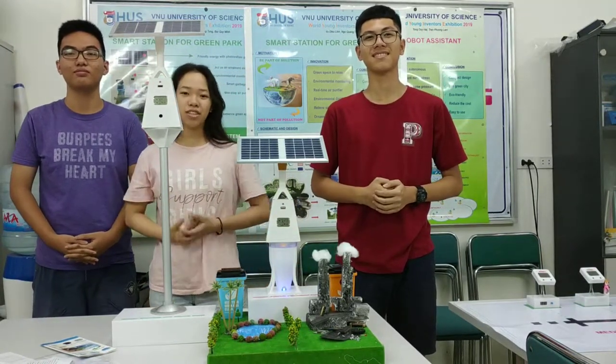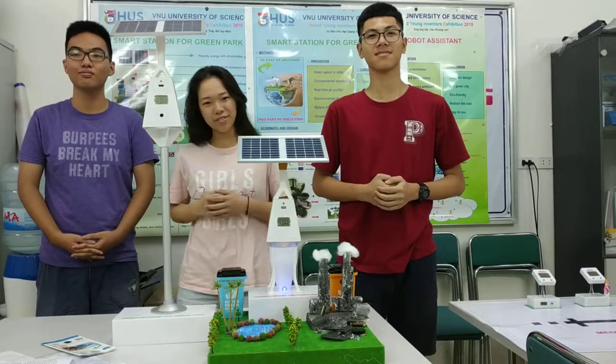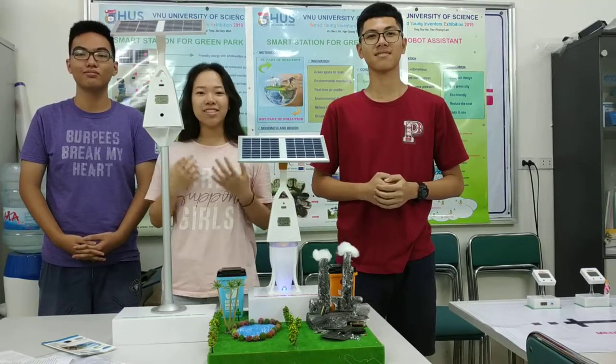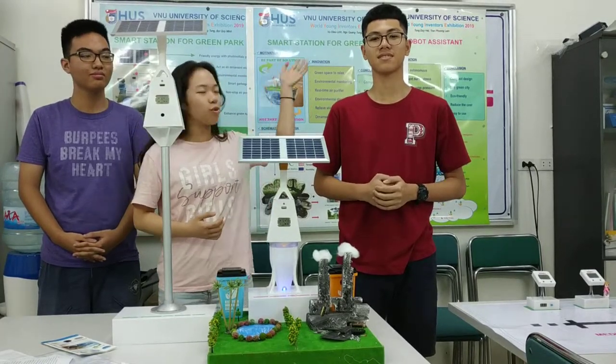Morning ladies and gentlemen, we are students from Vietnam National University. First of all, we would like to send our warmest greetings to all of you. Today it is such an honor to be here to present our invention. It's named Smart Station for Green Park.